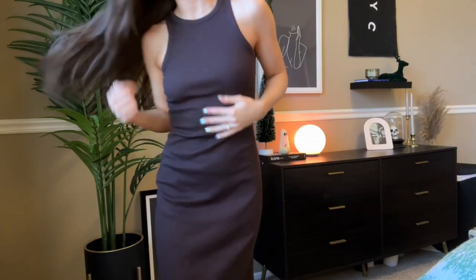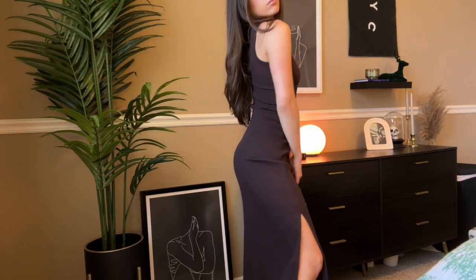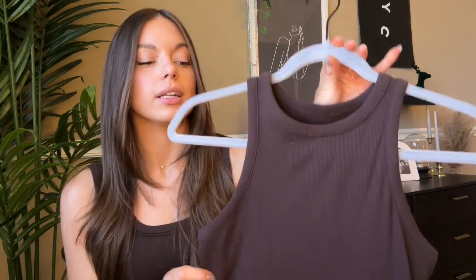Target came through again. Target has been surprising me lately with how good their clothing is — I used to walk straight through the clothing section and go to the food. Now I'm actually going for the clothes because it's been popping off. Not everything is cute — a lot of it gives midwest vibes, no disrespect, my fiancé is from the midwest so I have a pass. But I got this maxi chocolate brown leg-slit dress and I love it. It's so comfy to just throw on when you feel like putting in no effort but it looks like you showed up. I also love this high neck situation.